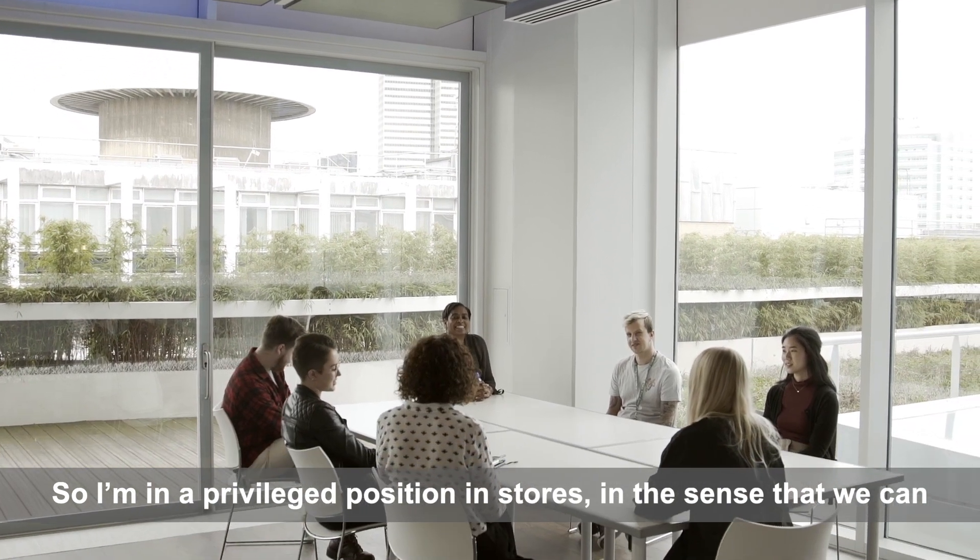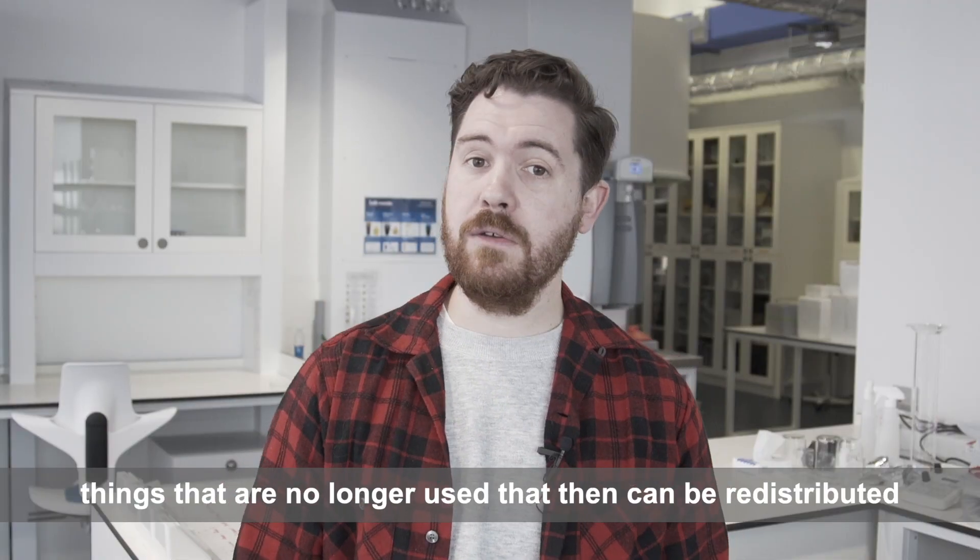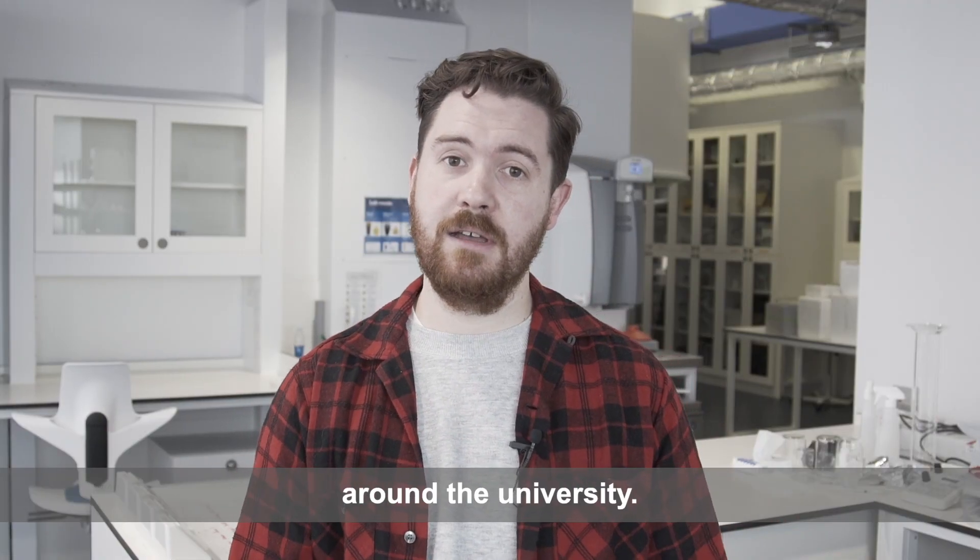I'm in a privileged position in stores in the sense that we can monitor the consumables coming in and out of the building — things that are no longer used that then could be redistributed around the university.